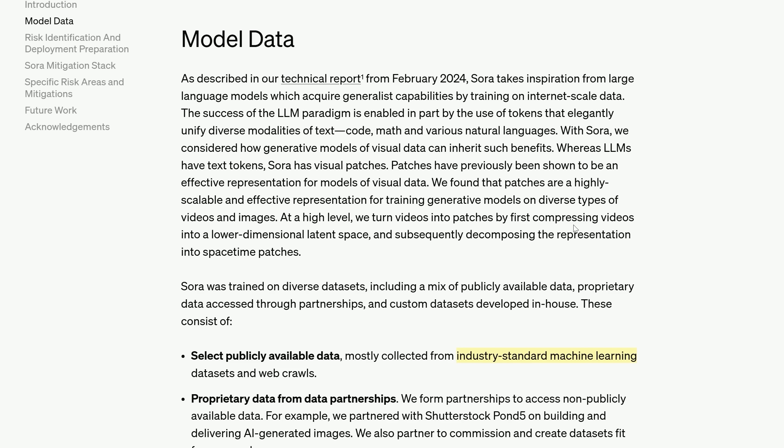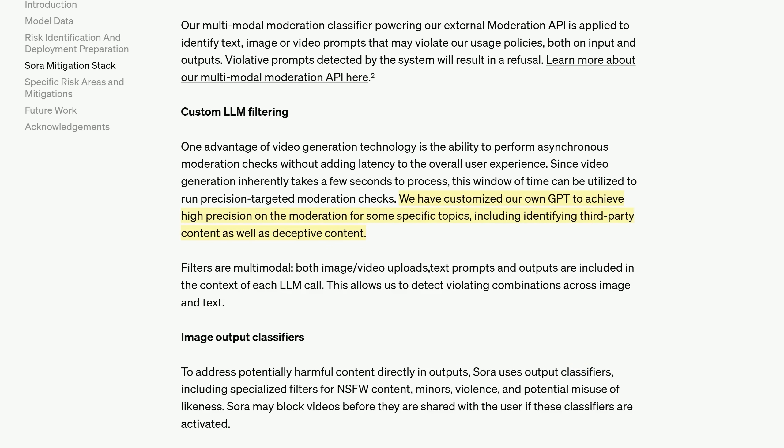For all the lawyers watching, they again don't go into where they get the data from. They just say: mostly collected from industry standard machine learning data sets. They are very well aware that they are a big target for lawsuits, which is why they're not going to be any more specific. One interesting bit of technical detail is that they customise their own GPT to achieve high precision on the moderation for certain topics. They use the window of time while we're waiting for video generation to run this precision-targeted GPT, which can identify third-party content as well as deceptive content. I tried clipping out a section of Lord of the Rings and feeding it in as a video prompt and it was flagged immediately.